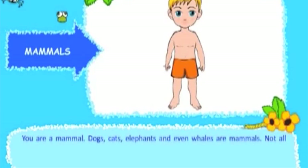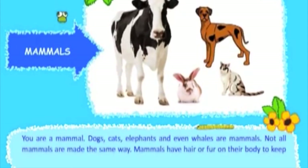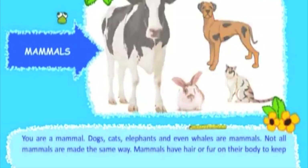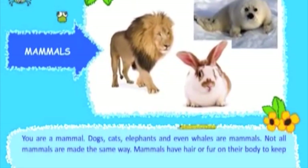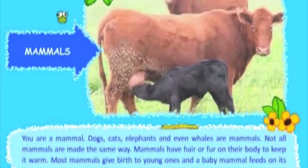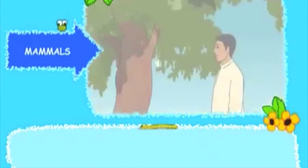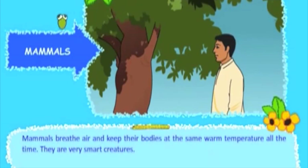You are a mammal. Dogs, cats, elephants, and even whales are mammals. Mammals have hair or fur on their body to keep them warm. Most mammals give birth to young ones, and a baby mammal feeds on its mother's milk. Mammals breathe air and keep their bodies at the same warm temperature all the time. They are very smart creatures.